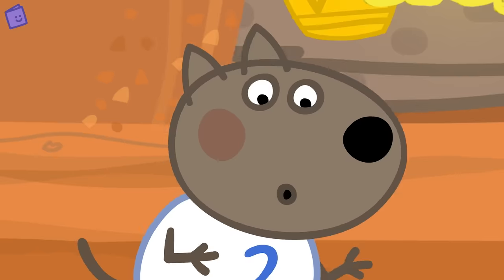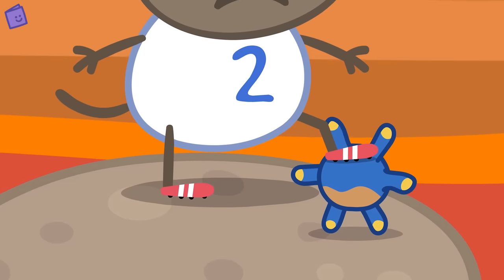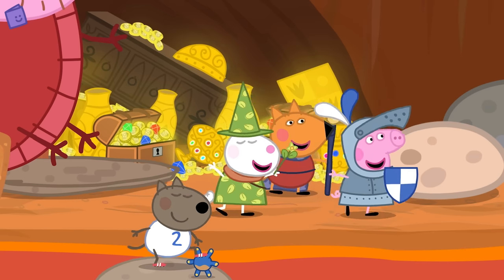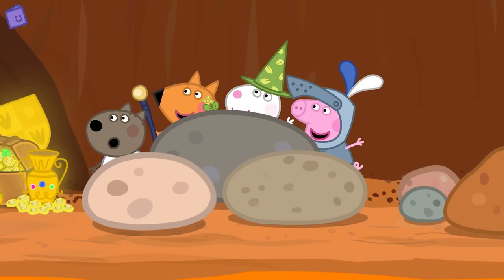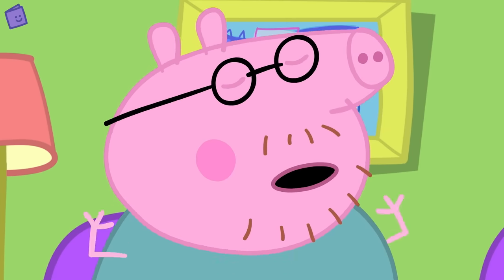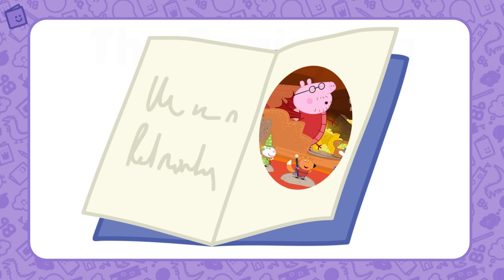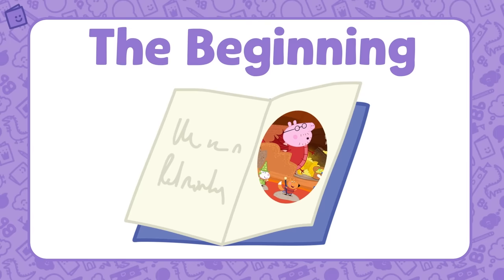Quietly now. Quickly, hide! That was close! Peppa and her friends have made it past the sleeping dragon. That was the beginning of the story — shall we find out what happens next?